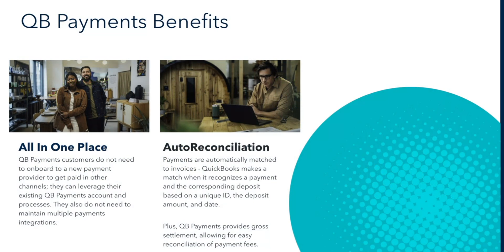To highlight those benefits again: we have the all-in-one place, meaning you can keep your same merchant account and you do not have to onboard to a new provider. That auto-reconciliation feature allows for those payments to match back in QuickBooks with no additional work. And something accountants really like is that we provide gross settlement, which allows the revenue from the transaction to be separated from the payment fee, leading to more efficient accounting.